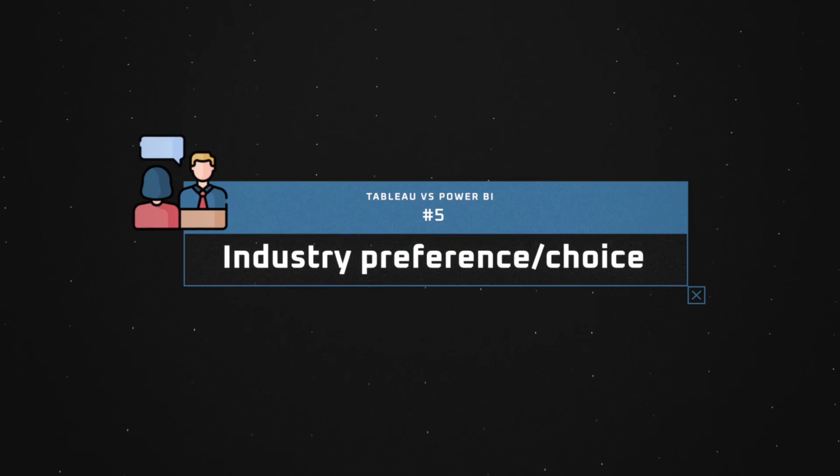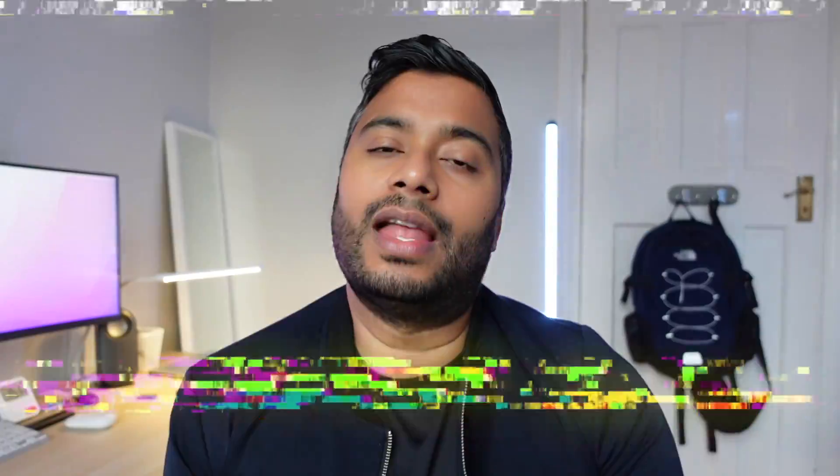It all comes down to the business questions, and ultimately it's all down to the business reasons as to which of the two you should be learning. What I want to talk about first is what I call industry preference or industry choice. Depending on the industry you want to go into will dictate which of the two tools you should learn.